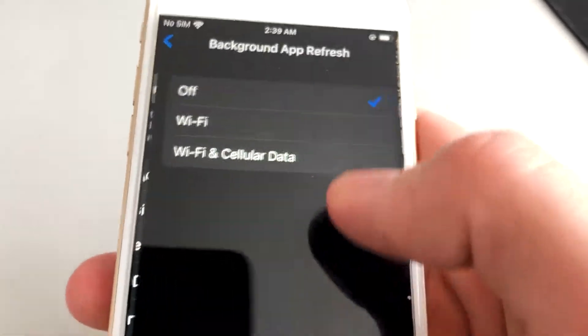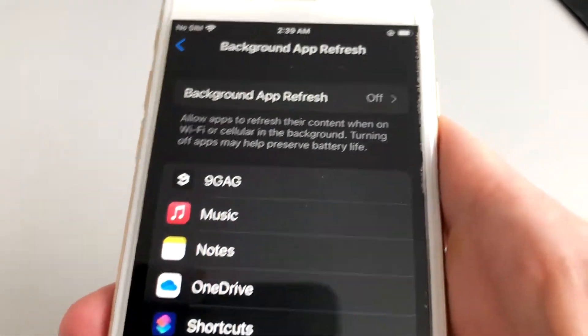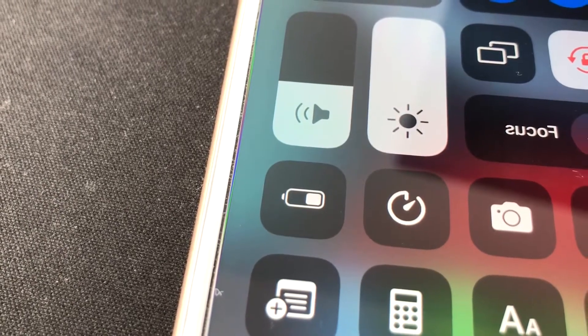Contrary to popular belief, the apps on your phone will work just fine after disabling this setting and you will still receive notifications. The only thing that will change is your battery life.